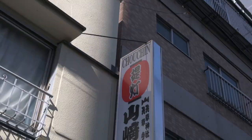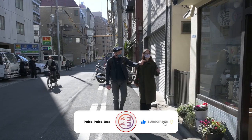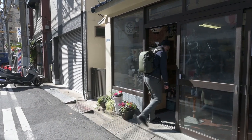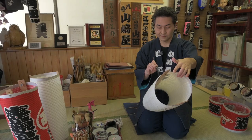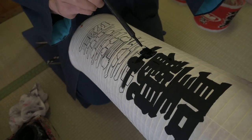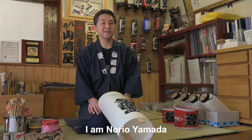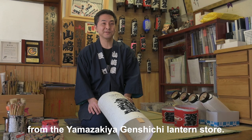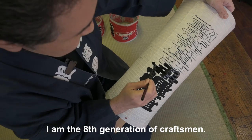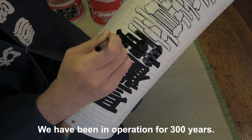After this relaxing break, we met with Norio Yamada. He's a painter on washi paper lanterns. We visited his workshop to get to know more about this uniquely Japanese job. Thank you very much, Mr. Yamada, for welcoming us. Could you introduce yourself and your craft? I'm working at Yamazakiya. My name is Yamada Norio. It's been about 300 years since the craft was created.